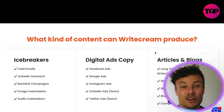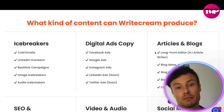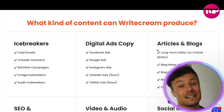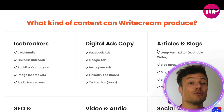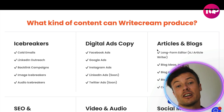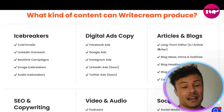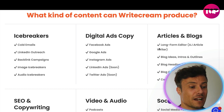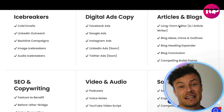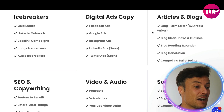You can see the different types of content it can produce, from icebreakers, cold emails, and reaching out to people on LinkedIn. This is pretty cool because no matter what your industry is — whether you're working in recruitment, e-commerce, or any job where you have to reach out to people and write cold email content — this could be a fantastic tool for you. It also offers digital ad copy, allowing you to make Facebook ads, Google ads, Instagram ads, and many more.